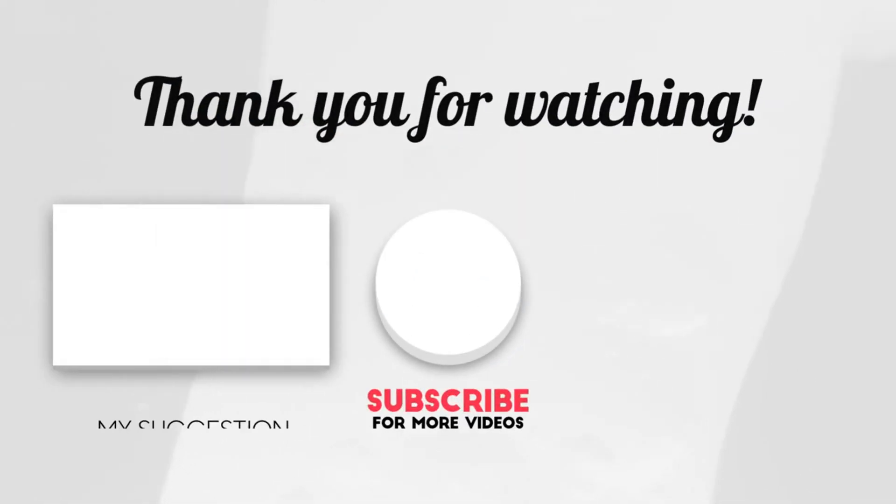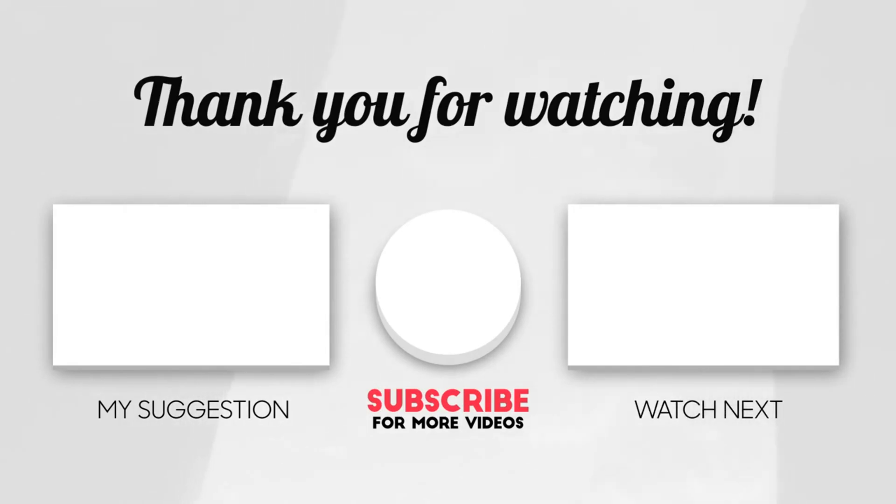Thank you so much for continuing your support in our quest to deliver the best future science videos on all of YouTube. See you around next time and take care.